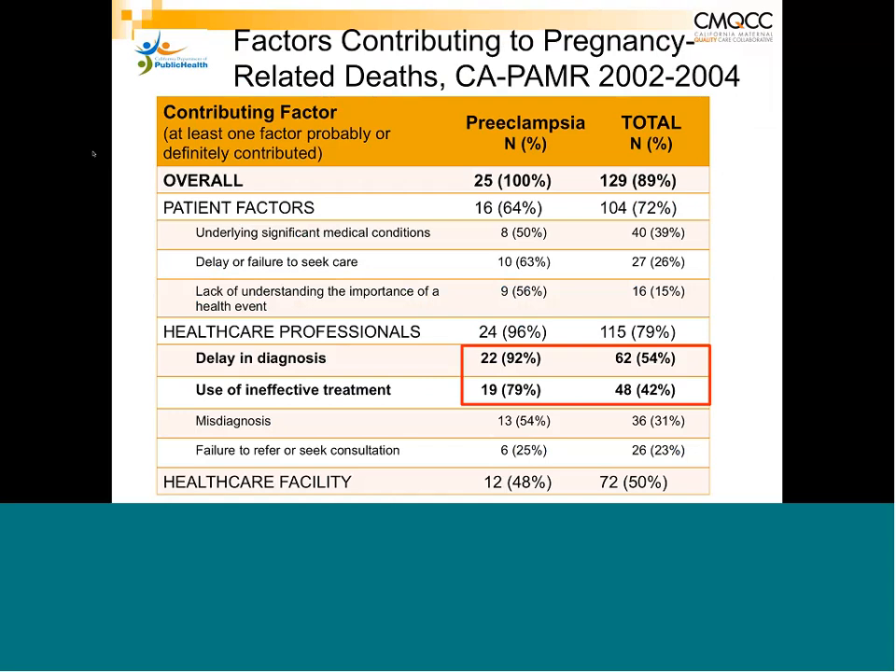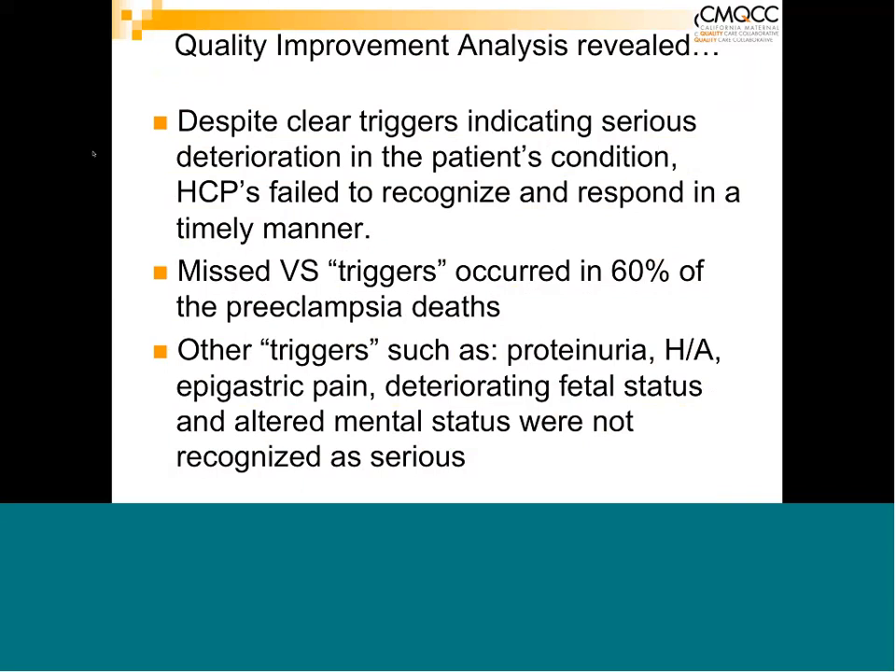Nancy Peterson now discusses factors contributing to pregnancy-related deaths specifically about preeclampsia. Among healthcare professionals, more than 96% of contributing factors were related to delay in diagnosis, use of ineffective treatment, and misdiagnosis. From reviewing these cases, many had very clear triggers indicating the patient was deteriorating, and healthcare providers failed to recognize and respond in a timely manner, leading to delays in diagnosis and treatment.